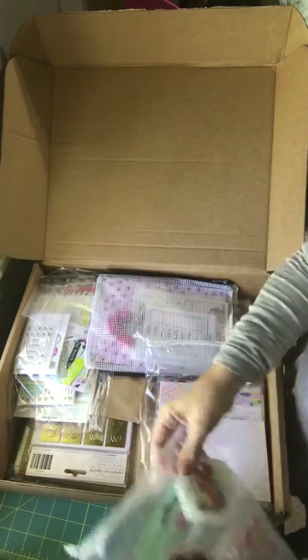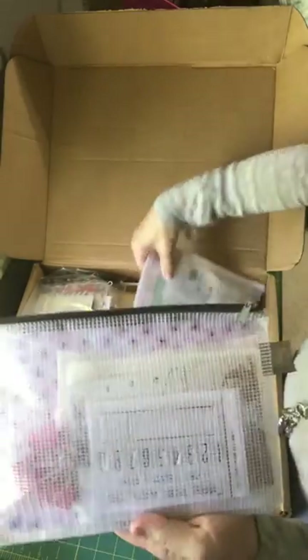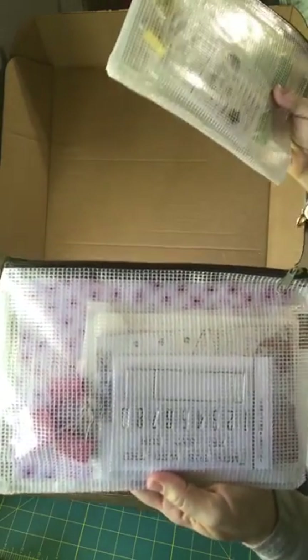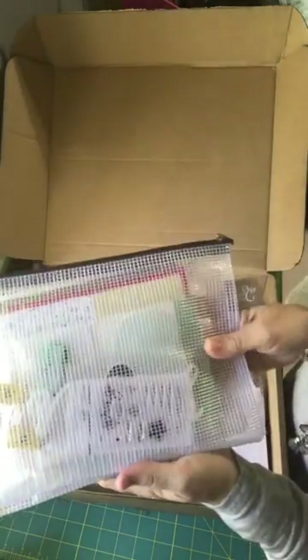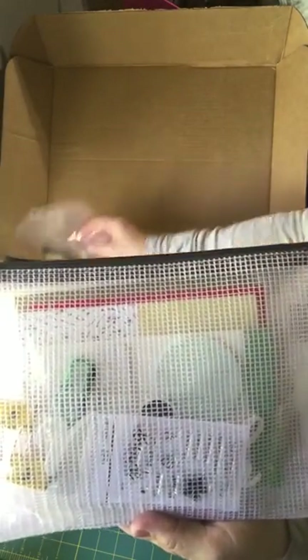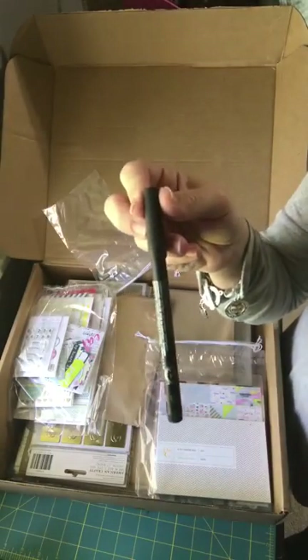I did get the planner kit and the documenter kit. I got a pen, which isn't that exciting, but I needed a pen.